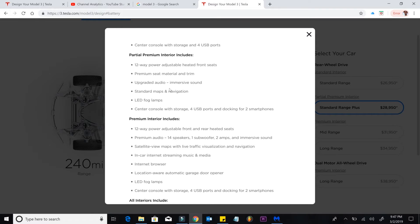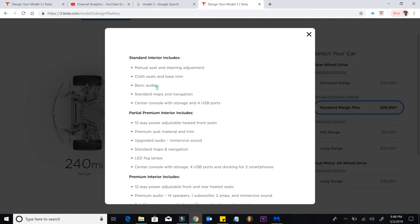The seventh thing is the premium audio system. You're not going to get these 14 speakers, one subwoofer, and two amps for immersive sound. You're just going to get a basic audio system with the standard Model 3.